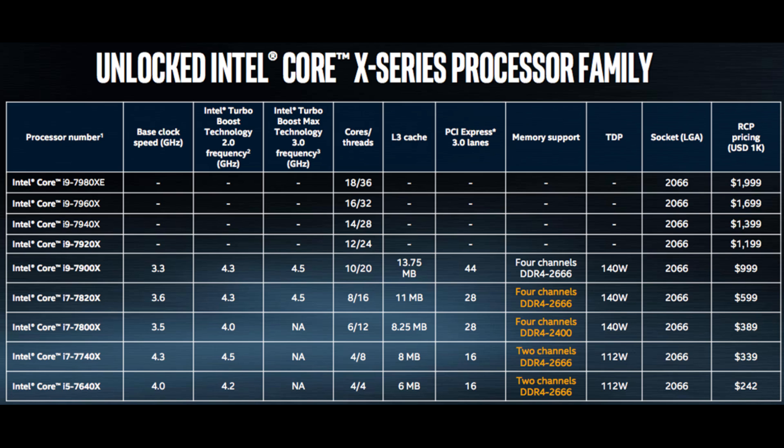It's dual-channel DDR4 memory, 112W TDP, LGA 2066 socket, at an MSRP of $339. That's pretty much the number one seller in the i7 lineup — kind of the same role as the 7700K today.